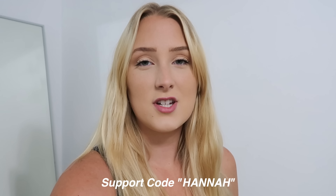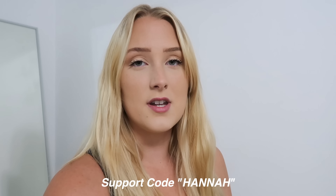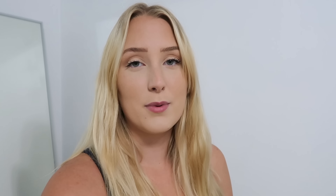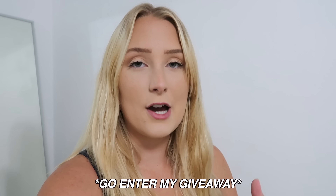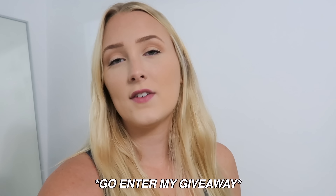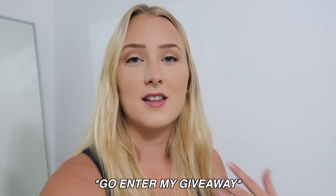As always, I do have a support code with Buff Bunny Collection and that is just 'Hannah.' If you guys do use that, I cannot thank you enough. I also have a Buff Bunny Collection giveaway going on right now on my Instagram — just follow me and Buff Bunny Collection on Instagram, like my post, and you'll be entered to win a $50 gift card.